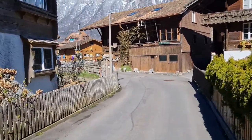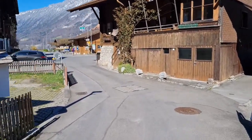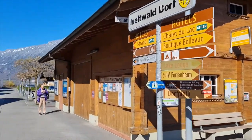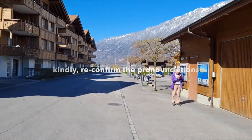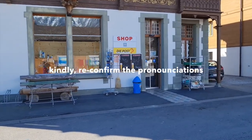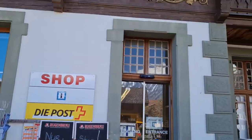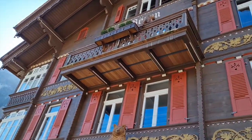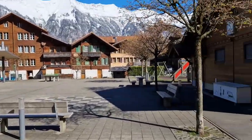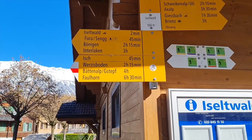I'm continuing my walk and now approaching some kind of village center over here. This is all German over here — so in the French part it is 'La Poste,' and in the German part it is 'Die Post.' It's a beautiful house. Interlaken is a three-hour walk from here.